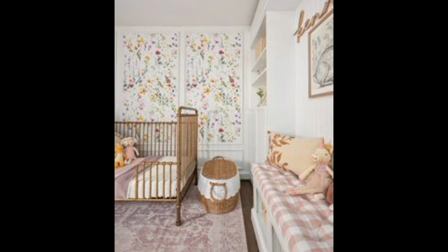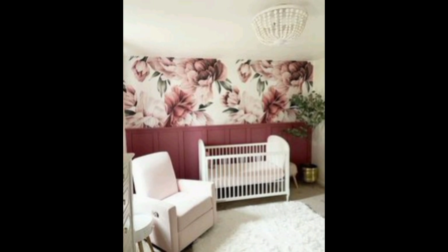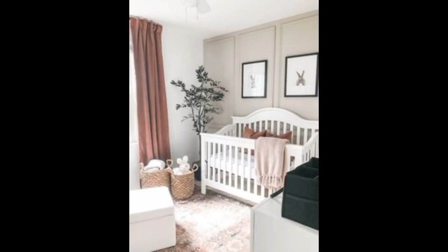Comfy nursing corner: create a cozy nursing corner with a comfortable chair, pillows, and a side table for essentials. Accent rug: add warmth to the room with a soft and stylish accent rug.